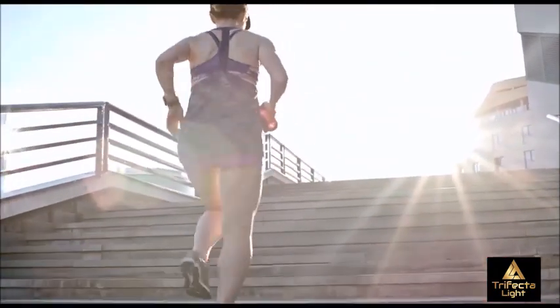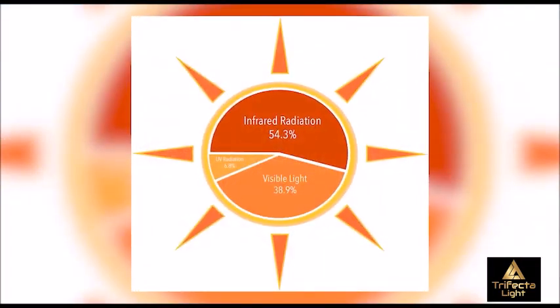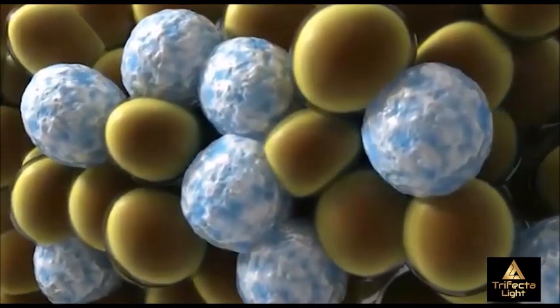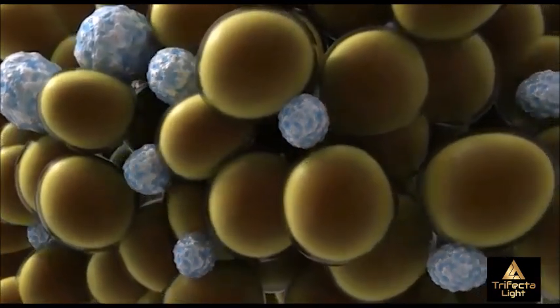The healing qualities of the sun have been well documented for centuries, but it was not known until more recently that red and infrared wavelengths of sunlight can also assist in reducing the contents of fat cells. That is what our system does and here's how it works.